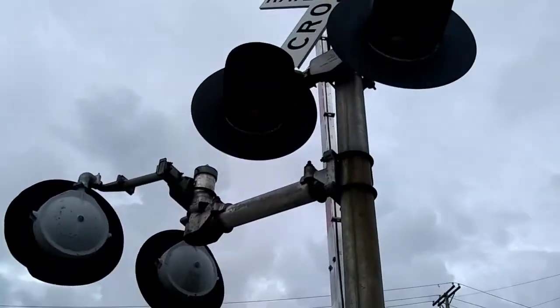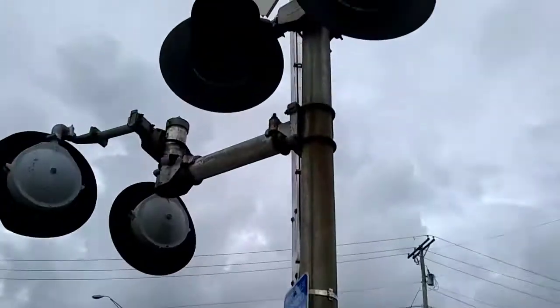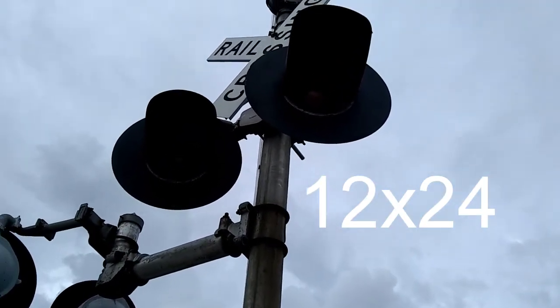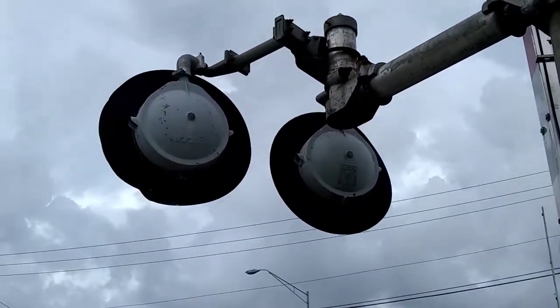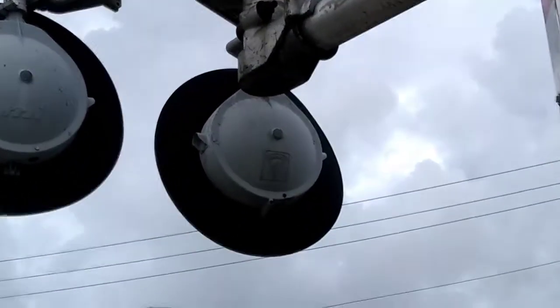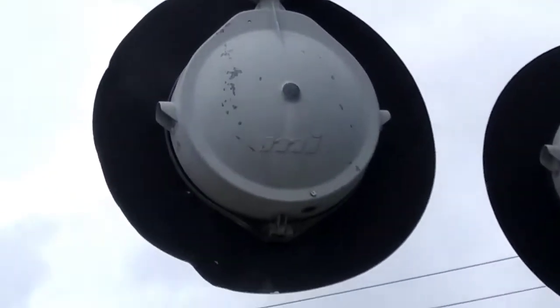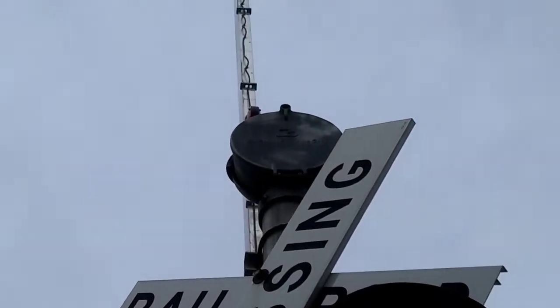Here we have the lights, which are for Bush Boulevard. These lights are Safe Train 12 by 20 incandescent. One is a Harman and this light is a Modern Industry 24-inch light. The bell is a Safe Train mechanical bell. The gate lights are RICO LED gate lights.